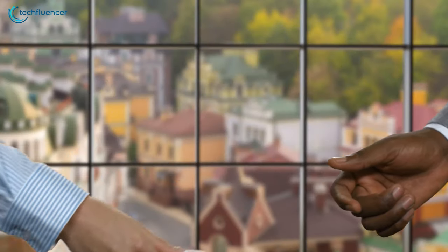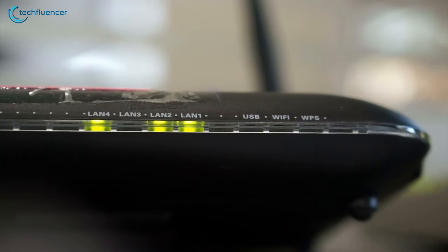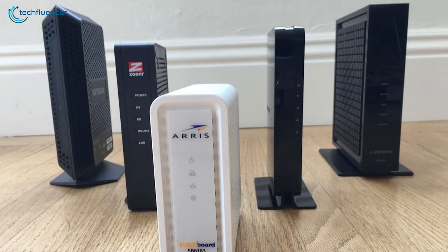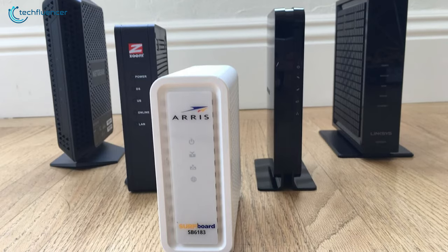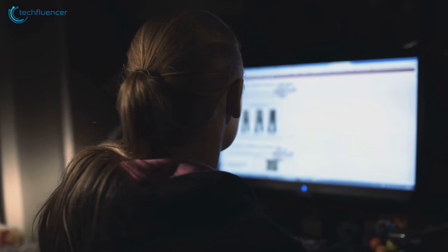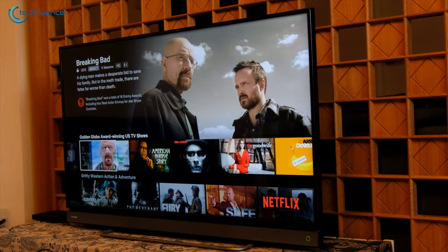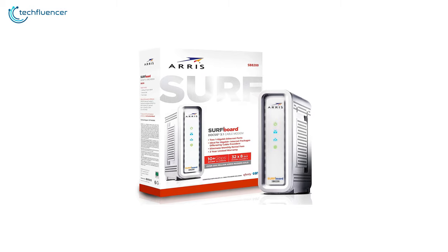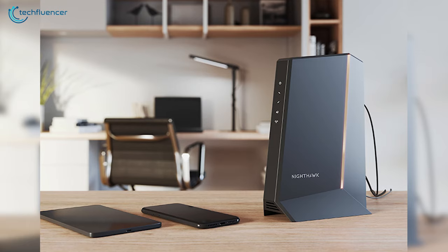It makes no sense to pay your internet service provider a separate rental fee for a modem when you can get a high-speed one that will last for years. There are plenty of awesome cable modems available that are capable of enhancing your browsing, gaming and streaming experience while also saving you some money. In this video, we are going to showcase 5 of the best cable modems to help you find your right pick.